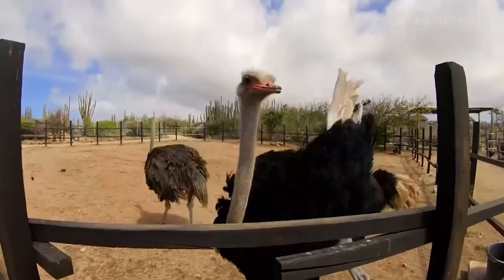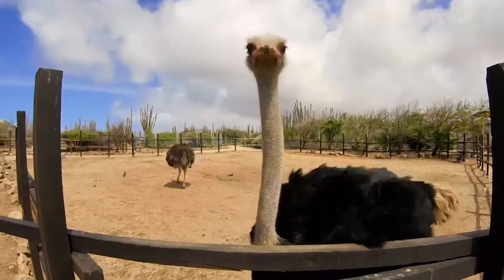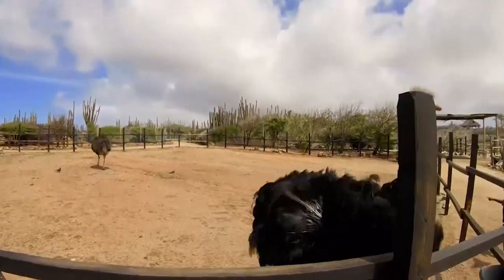The Aruba Ostrich Farm is open daily, with guided tours available every half hour from 9 a.m. to 4 p.m. Tours cost $14 per adult and $7 per child.